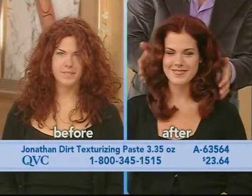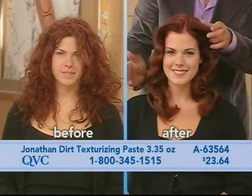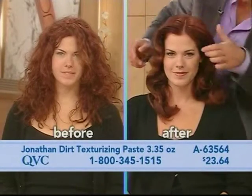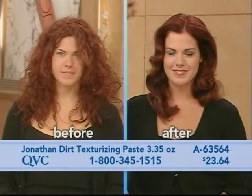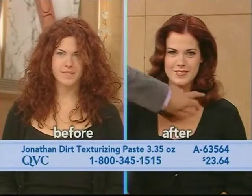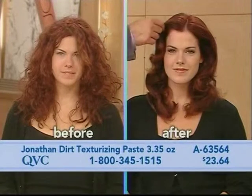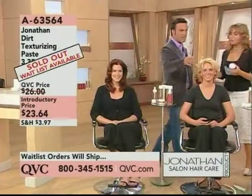By the way, this is waitlist available — it will be longer than our standard 45 days, but you'll be the first to get it when it comes back in stock. This is something so many women need: if your hair is looking fly away, if it's not staying, if it's baby fine, if it's looking dry on the ends.